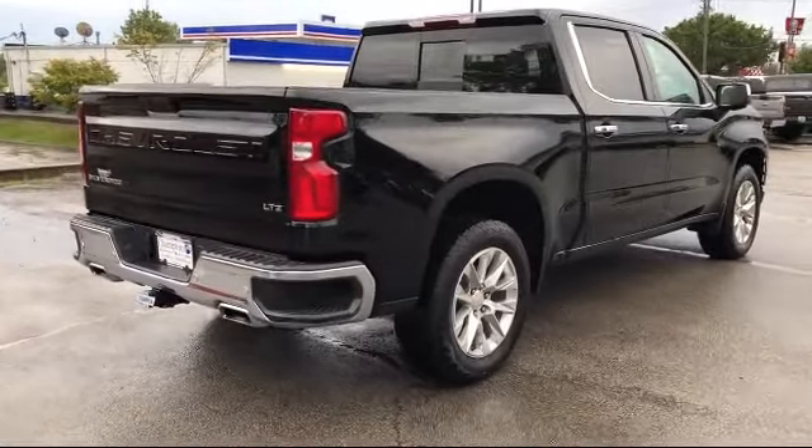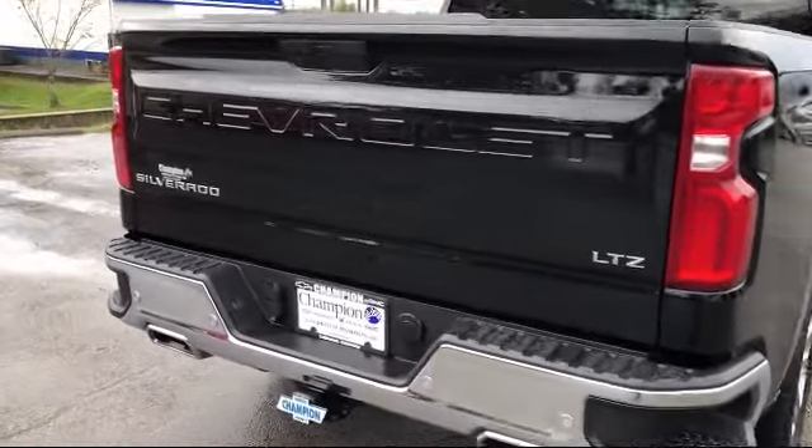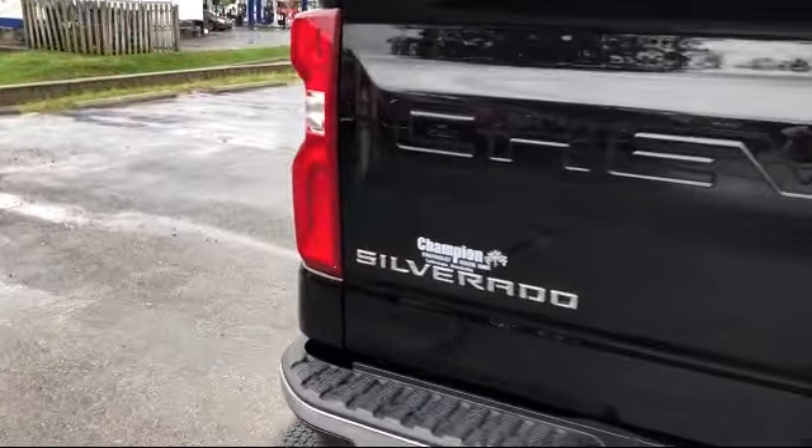It also features Lane Change Alert with Side Blind Zone Alert, 10-Way Power Passenger Seat Adjuster with Lumbar, and has less than 10,000 miles on the odometer.